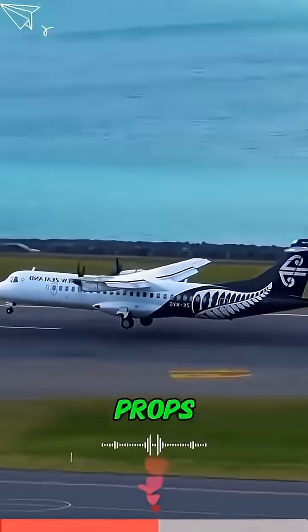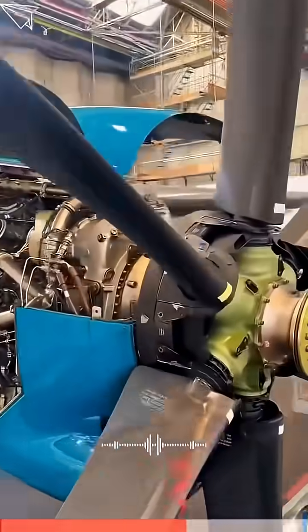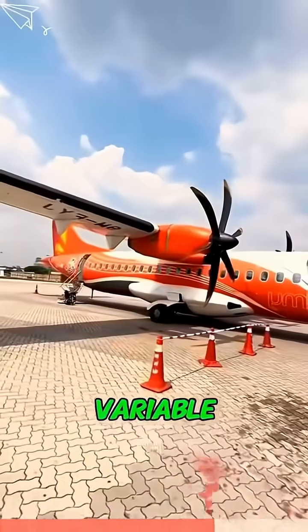Some planes even go to reverse pitch on landing — the props flip to push backward, slashing the rollout distance. That's why turboprops are so efficient. Almost every modern turboprop uses this system.